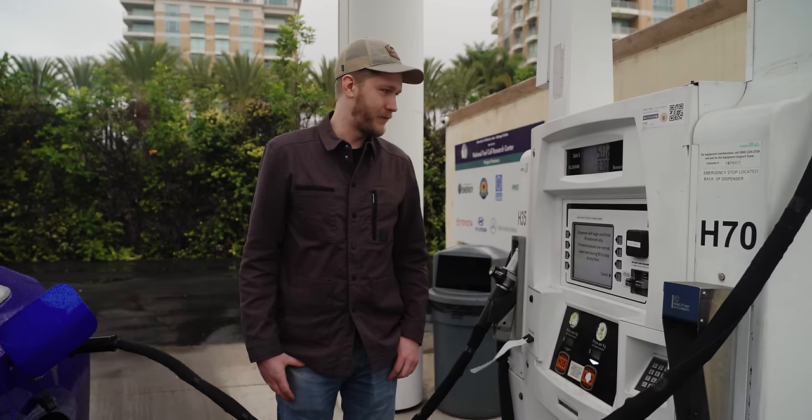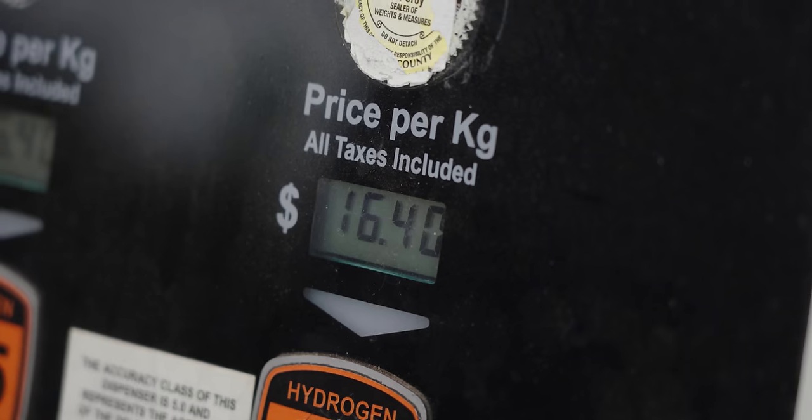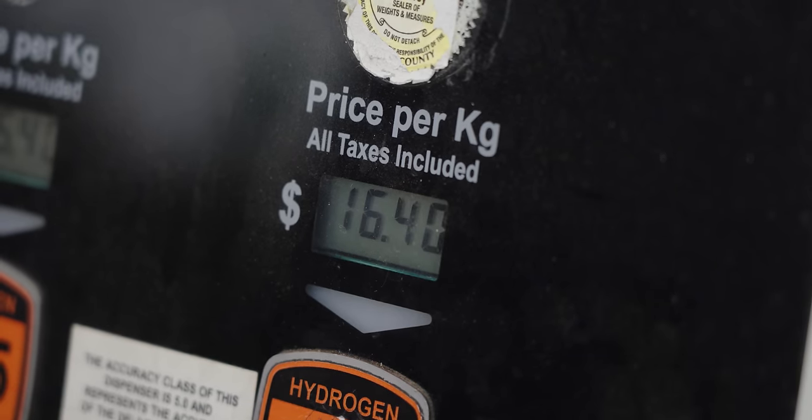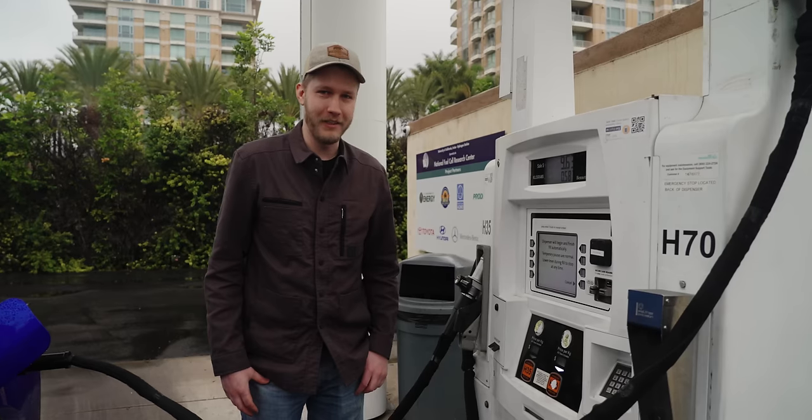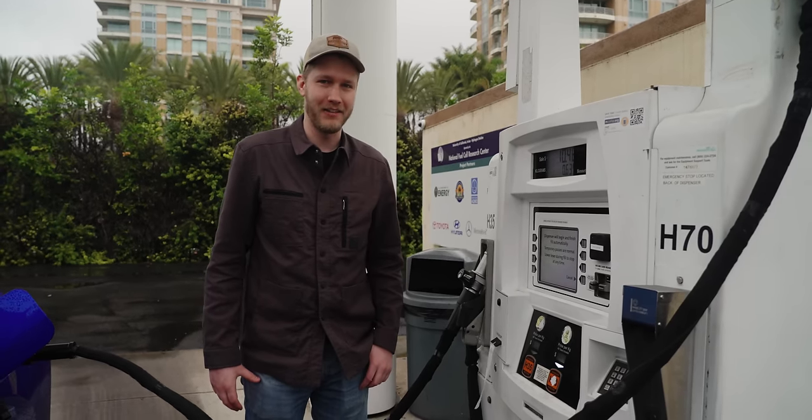And here we go — we've already pumped five dollars worth. This is $16 per kilogram, which is so much more expensive than the last one we had. I guess that's why they give you the Mirai with like a $15,000 gas card.